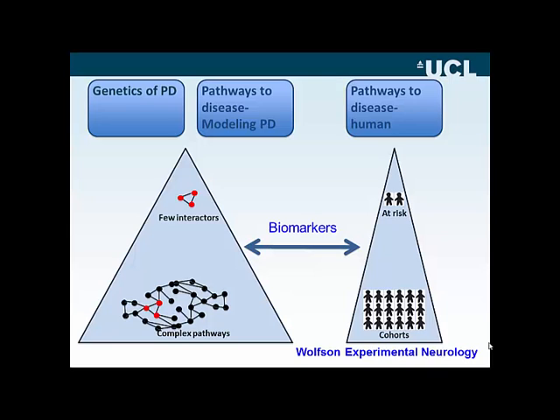Of course, the driver for doing all this genetic discovery is to understand the pathways that lead to Parkinson's disease. Shown on this slide is a very crude schematic of how things might apply. A few years ago, we perhaps knew a small number of molecules — 2, 3, 4 — that gave rise to Parkinson's disease, and over the last 5 to 10 years that has become a more complex pathway, as shown in the large pyramid on the left-hand side of this slide.